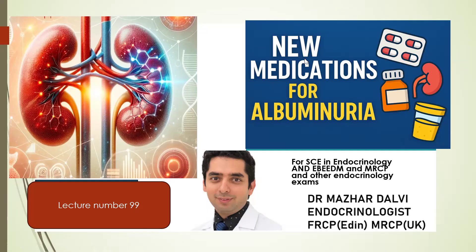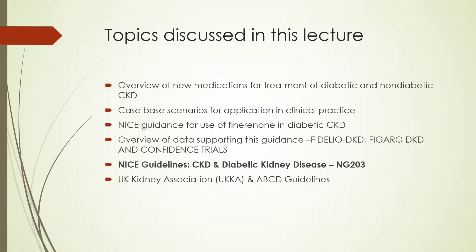Good evening, everyone. Hope you all are doing well. In today's session, which is my lecture number 99 of my lecture series, we are going to talk about the new medications for albuminuria. In this particular session, which is a very important session for clinical practice as well as for the endocrinology exams, we are going to cover the new medications for the treatment of diabetic and non-diabetic chronic kidney disease. And we are going to do some case-based scenarios for application of this in clinical practice.